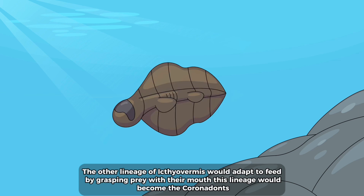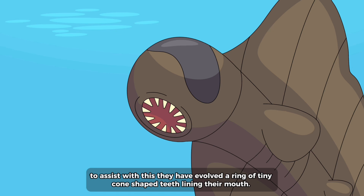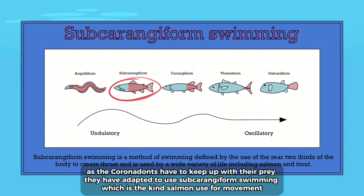The other lineage of ichthyophomus would adapt to feed by grasping prey with their mouth, becoming the coronal dents. To assist with this they have evolved a ring of tiny cone-shaped teeth lining their mouth. As the coronal dents have to keep up with their prey, they have adapted to use subcarangiform swimming, which is the kind salmon use for movement.